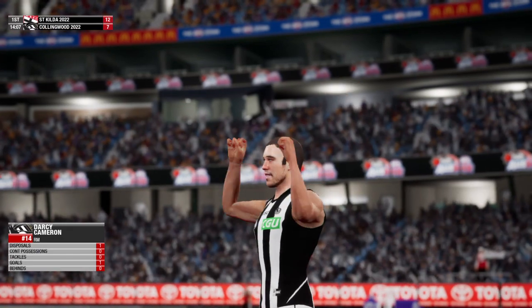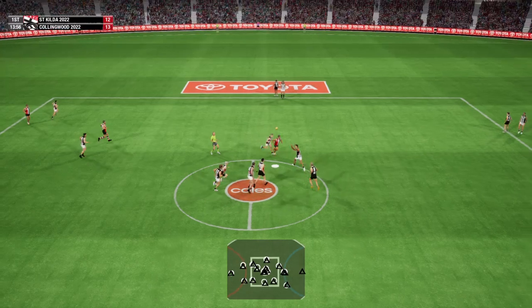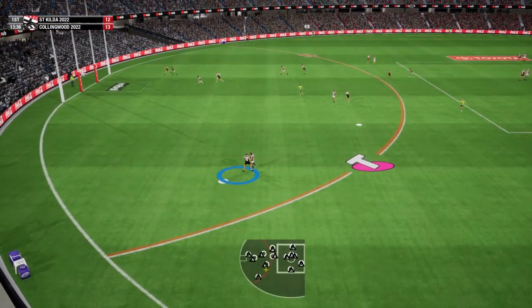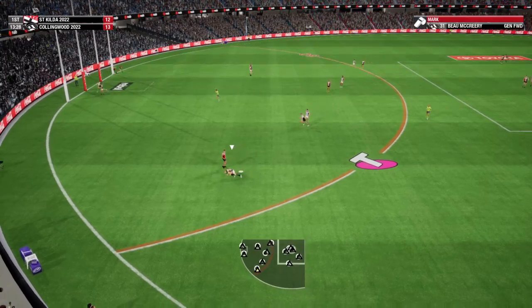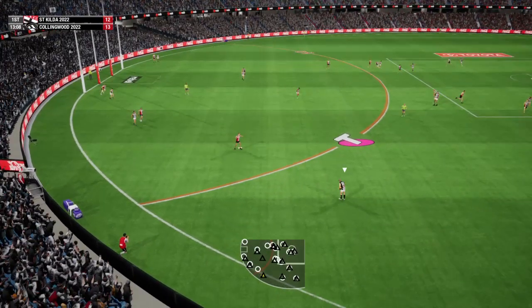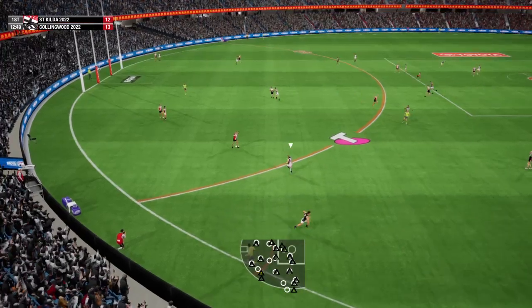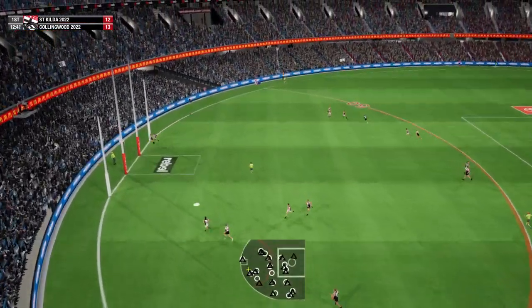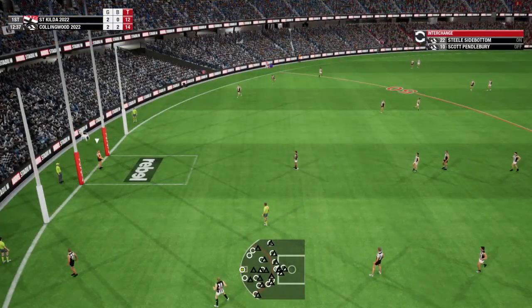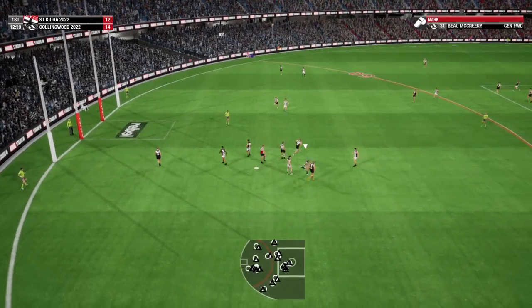14 goes long and delivers the goal. The game is back underway. One down by Marshall. Pendlebury just gets it onto the boot. 31 gets on the end of this. The Magpies would love to make the most of this opportunity. Going for goal number one. Into the post it goes. Wilkie to bring it back in the club. Plays on. Uses it by foot. Looks like the ball will be coming back.